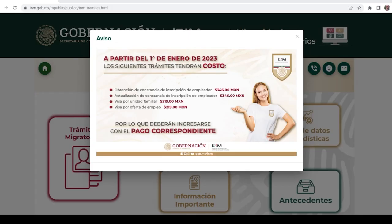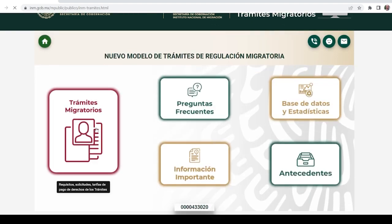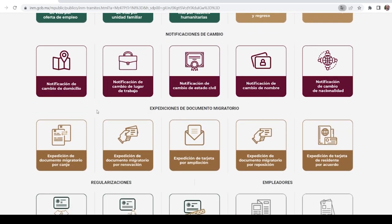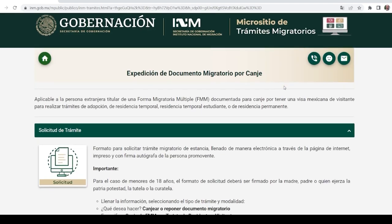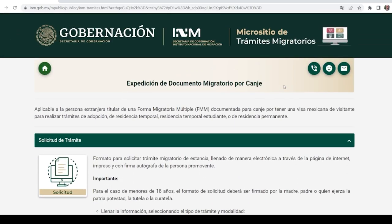The first thing you want to do is go to the URL that appears on the screen — I've also put a link in the description and pinned it to the top of the comments section. Come over here to Trámites Migratorios. On this page you're going to find various procedures you can do at INM. Scroll down to Expedición de Documento Migratorio por Canje — see that word canje again? This page is going to tell you everything you need to know about completing the process, but it is in Spanish. You can use a browser translator or paste the URL into Google Translate.